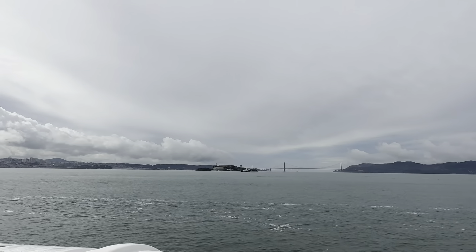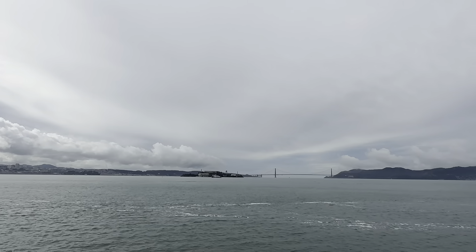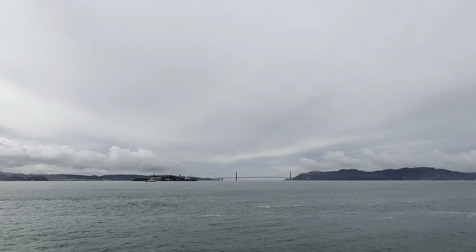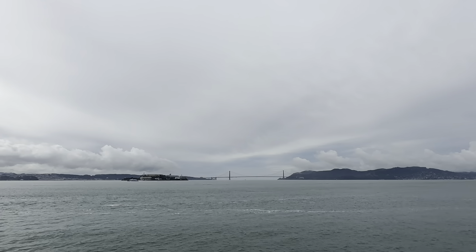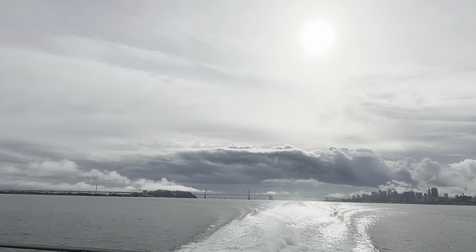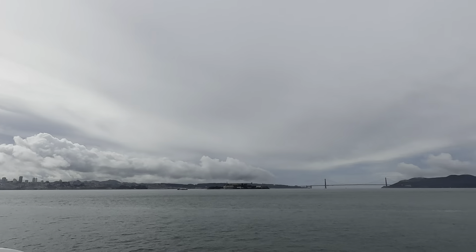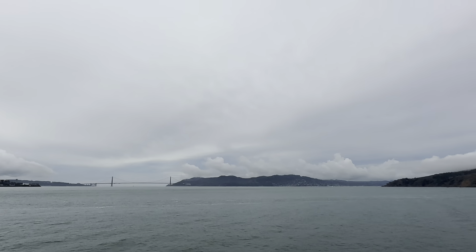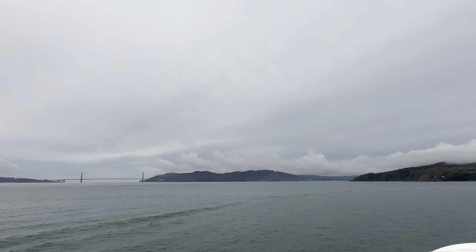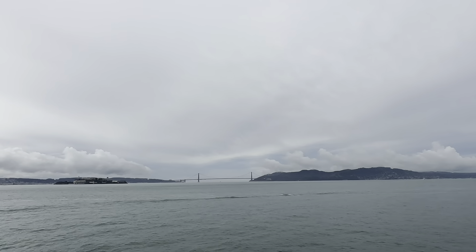I think we can catch the right ferry to get closer. I'd rather explore and compare the park with the ferry to the ones we have in Sydney. The clouds are rolling in and my hands are plenty freezing.